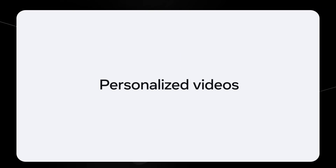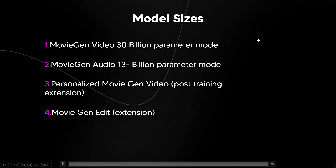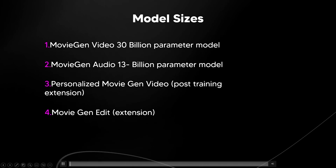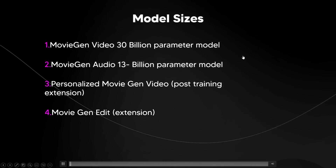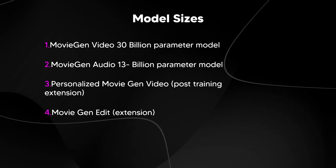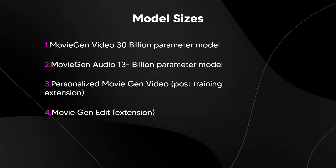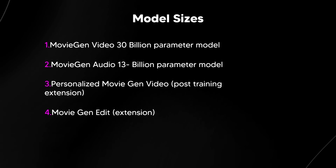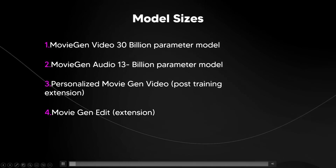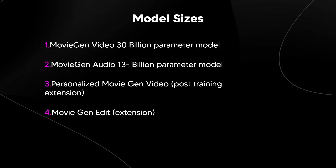I'm going to show you the model sizes so you don't get confused. First, we have a 30 billion parameter model, which is the main Movie Gen model. Then we have Movie Gen Audio, a 13 billion parameter model which generates audio clips. Then we've got the personalized Movie Gen video, which is a post-training extension. And then we've got Movie Gen Edit, which is where you can edit the videos — also a post-training extension. So it's two models, and one of those two models has two extensions that allow you to customize your videos.